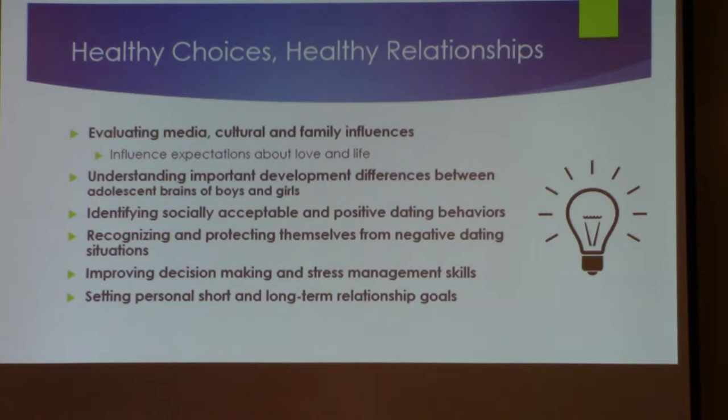Socially acceptable and positive dating behaviors — what's right and what's wrong. A lot of times our young folks don't know that. They carry on because this is what their friends do, what their older brother or sister did, or maybe even a parent did. They don't understand, in a lot of cases, what's acceptable and what's not.